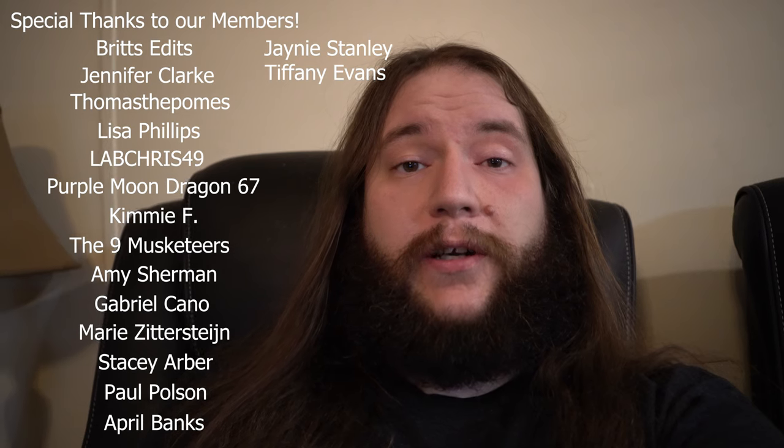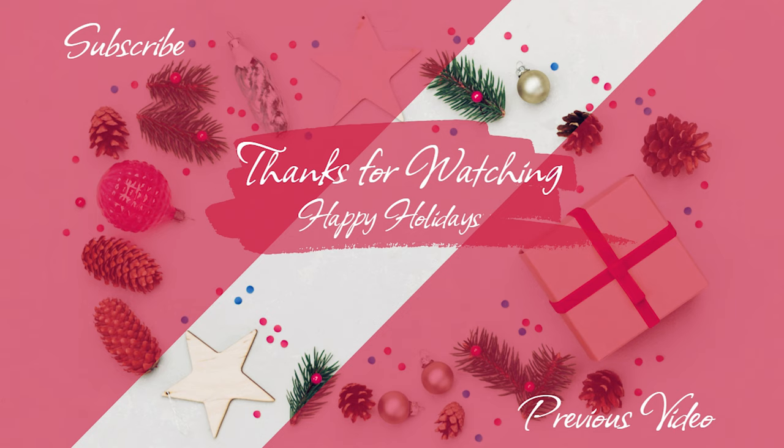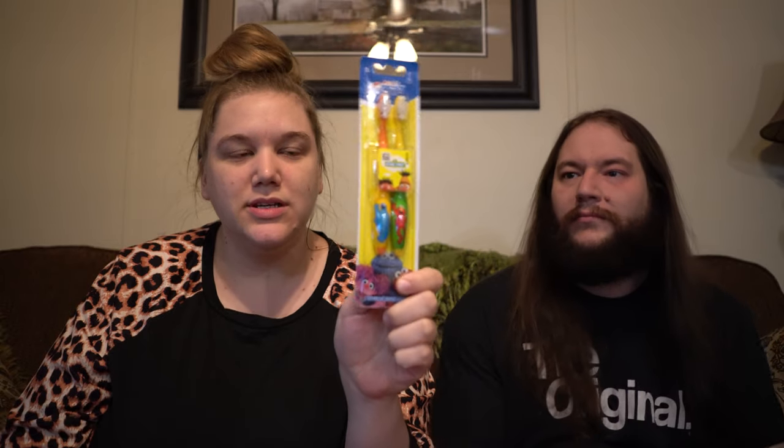I guess now it is time for our birthday shoutouts. Happy birthday to Lily and happy birthday to Lexi. Thank you all so much for watching. Please like, share, and subscribe. And if you'd like, become a member. We'll see you tomorrow in our next video for Vlogmas. Bye, guys!